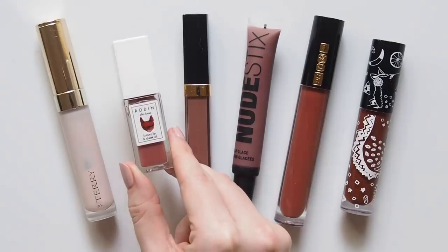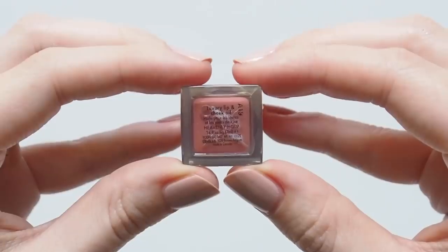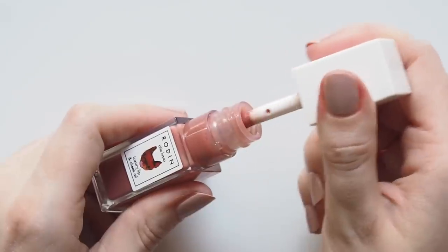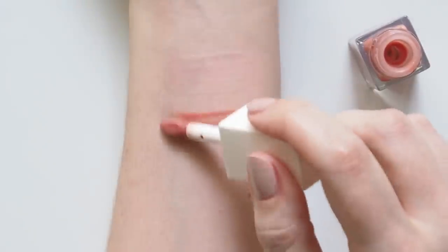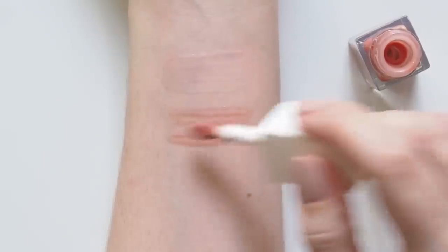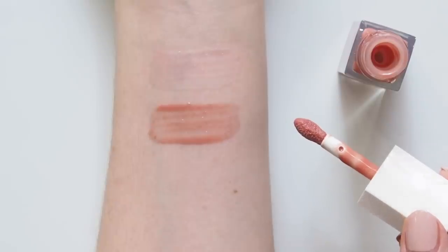You'll find a separate video on Rodin's Luxury Lip and Cheek Oils on my channel — Heavenly Hop has been a favourite. This is a super light oil, so it doesn't offer much colour and doesn't hang around too long on lips, but I'm more than happy to reapply because I love the light-catching look and it creates such a pretty dewy finish on cheeks too.